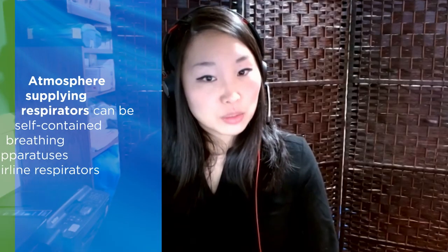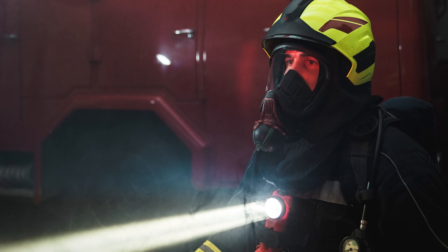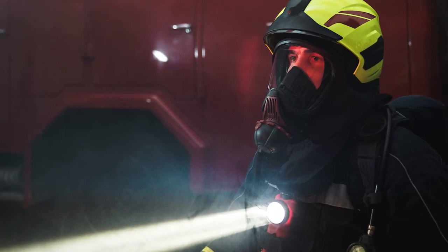Atmosphere supplying respirators, such as a self-contained breathing apparatus or airline respirator, are meant to supply you with clean, breathable air independent of the quality of air immediately surrounding you.